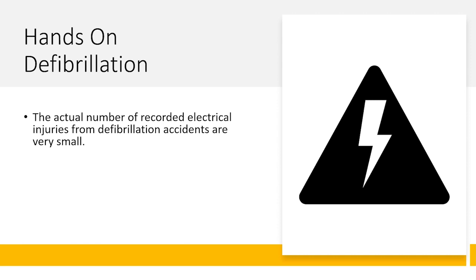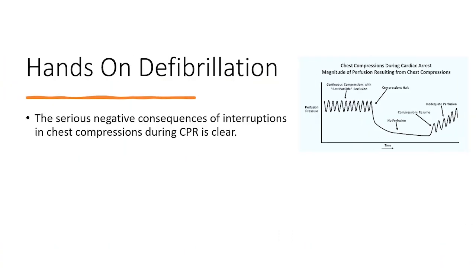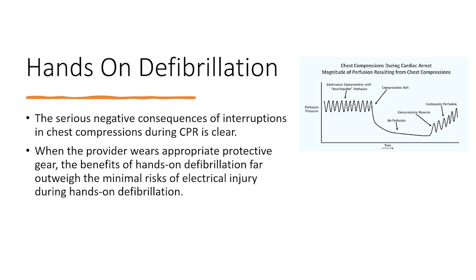The actual number of recorded electrical injuries from defibrillation accidents is very small. While everyone agrees there are theoretical risks of injury related to contact with a patient being defibrillated, it is possible that those fears have been exaggerated by a general lack of knowledge. The serious negative consequences of interruptions in chest compressions during CPR is clear.